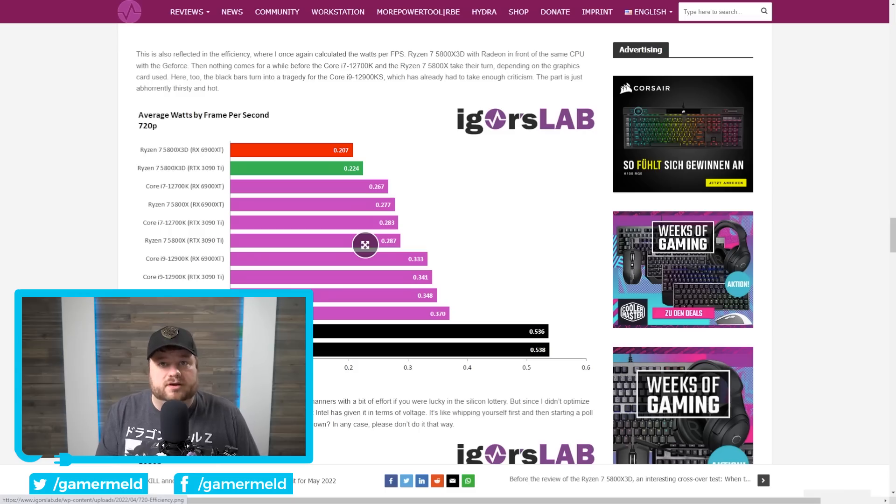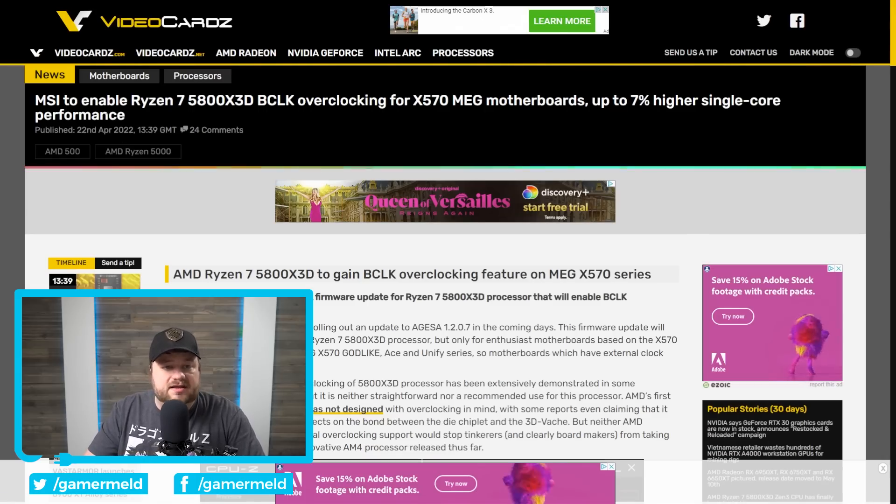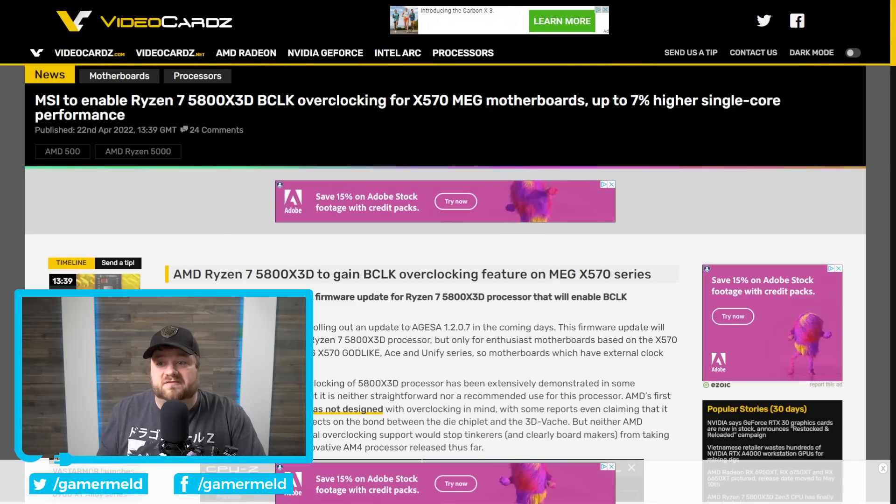If you're interested in purchasing one, I'll have affiliate links down in the description below. Also, MSI is set to enable BCLK overclocking for their X570 MG motherboards, which means you can get up to 7% higher single-core performance — nothing massive to write home about, but pretty interesting.